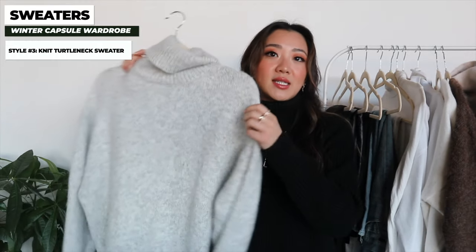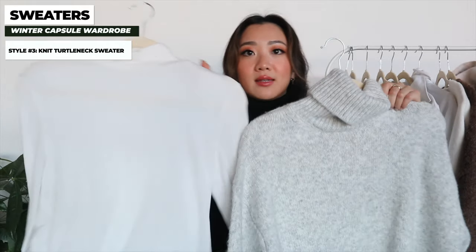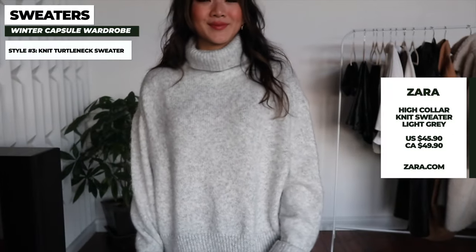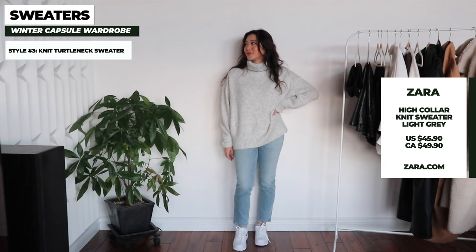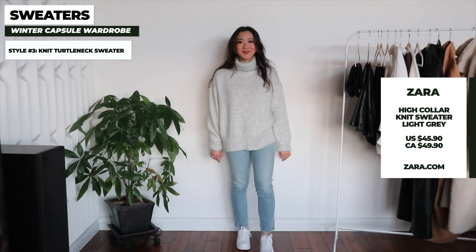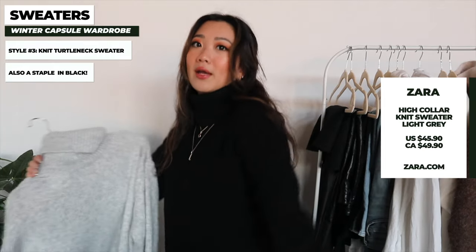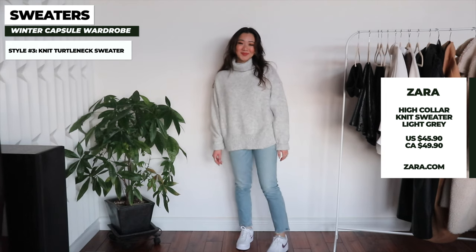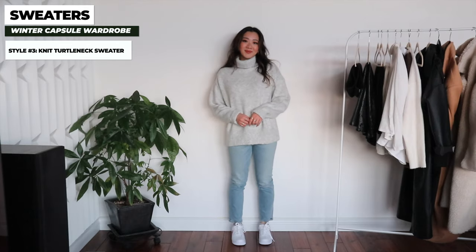The next item is a regular turtleneck sweater — this one is not super fitted but it is a wool sweater, which is the key difference from the thin turtleneck I showed earlier. That one was extremely thin, this one is thicker and in a wool material. Both serve their own purposes. I have this one in light gray from Zara and also in black, which I'm wearing right now from Aritzia. Having it in winter white, light gray, dark gray, and black is definitely essential.